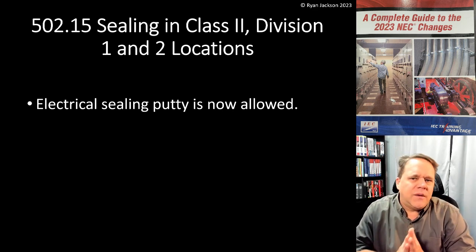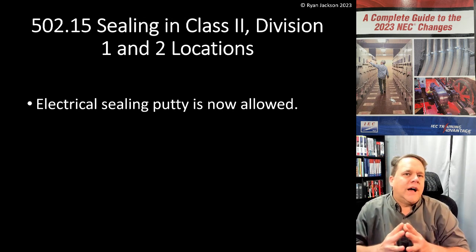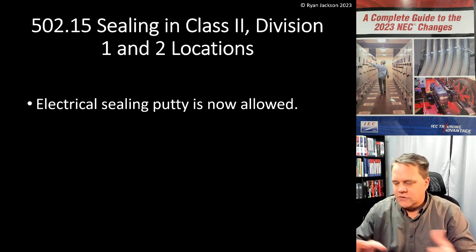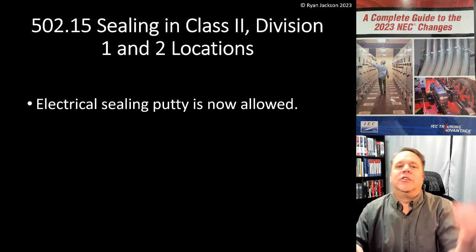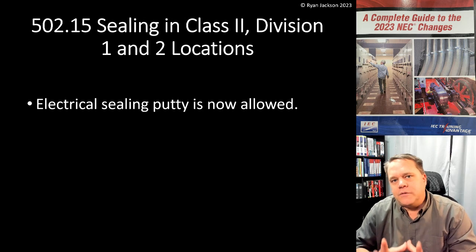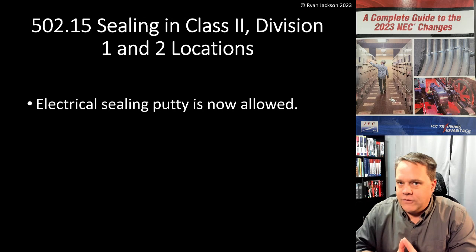When we talk about sealing in a Class 2 location, if you're familiar with Class 1 locations, you're probably very familiar with seal fittings — explosion-proof seal-offs where you pack in the backing material and pour liquid in and let it set. An explosion-proof seal fitting is not what we're talking about here in Article 502.